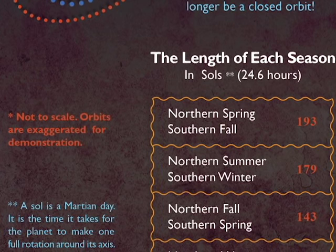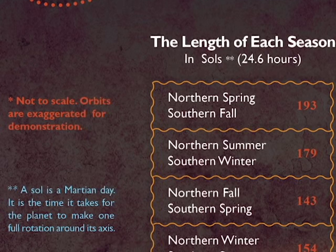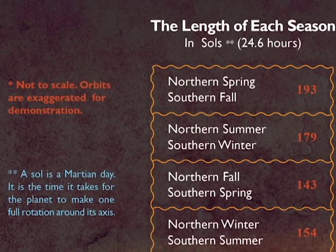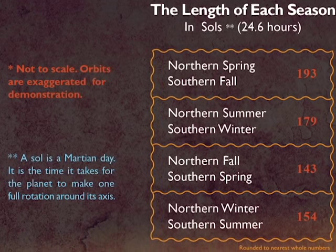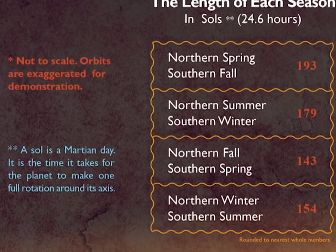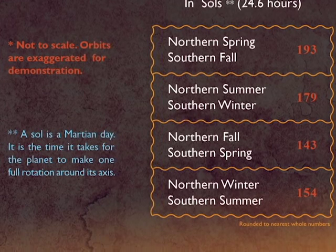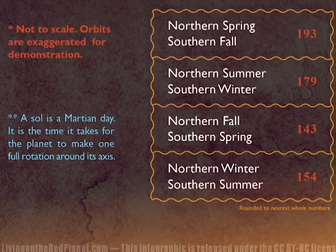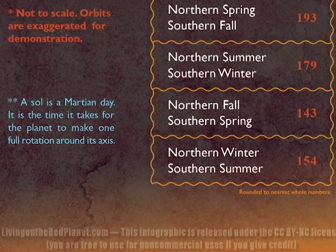See the infographic for each season's length. Southern spring marks the beginning of global-wide dust storms, while each winter brings the spread of polar ice caps, large enough to see with a telescope from your backyard. Pop culture depicts Mars as a stagnant wasteland, but in reality it's as vibrant and changing as our own planet, and in some ways even stranger. Until next time.